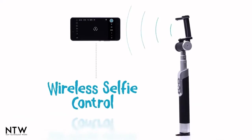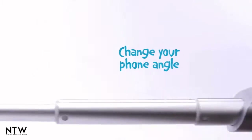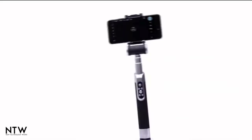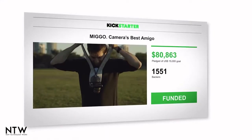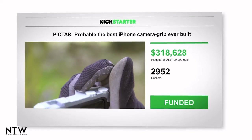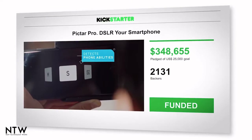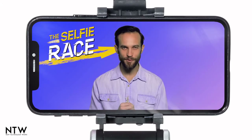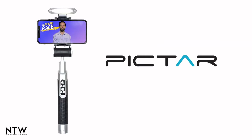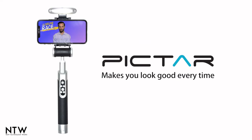This is the second and more advanced version of the Piktar Smart Selfie Stick that changed the way we all take selfies with its multiple features. The team behind it has successfully crowdfunded and shipped five other photography gear campaigns. Back us now and be the first to get your hands on the Smart Light Selfie Stick — the Piktar Smart Light Selfie Stick makes you look good every time.